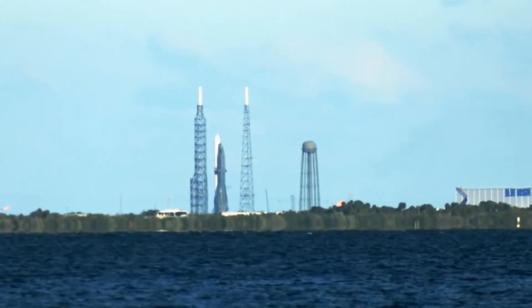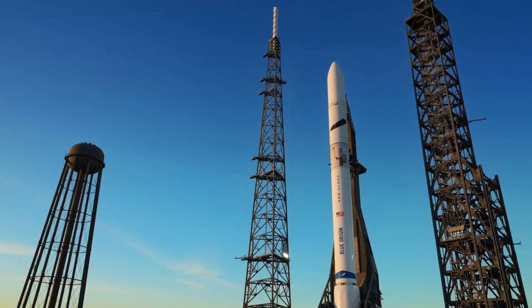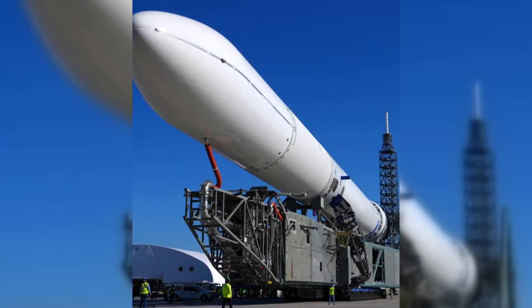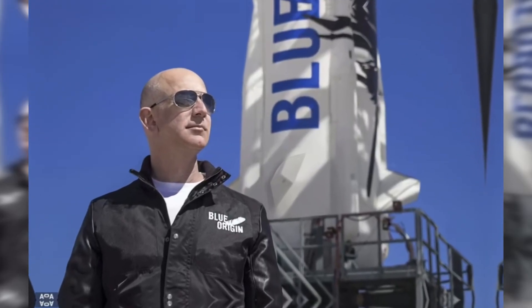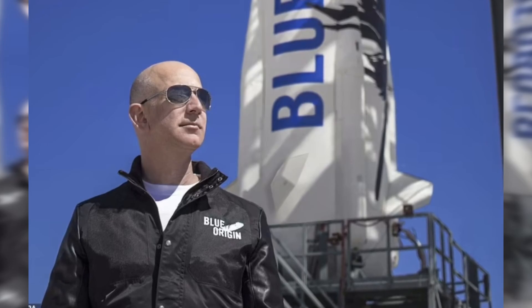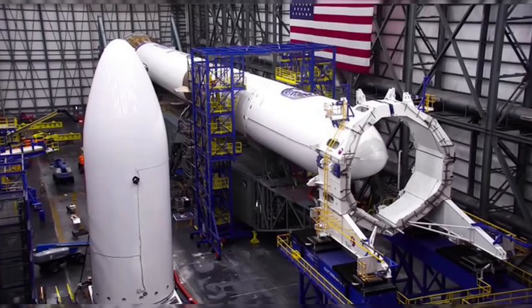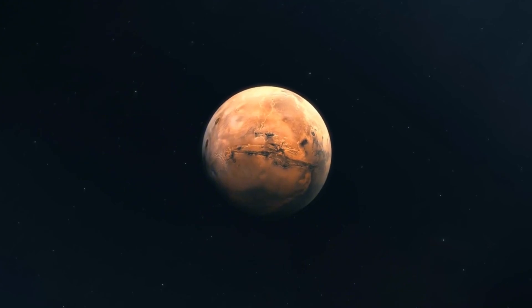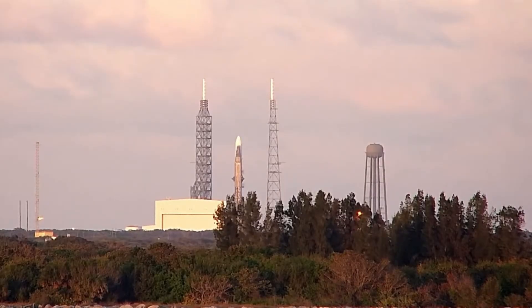The recovery system demonstrates Blue Origin's methodical approach to innovation. Their landing vessel, Jacqueline — named after Jeff Bezos's mother — incorporates automated systems for safe booster handling. Robotic systems will connect to the landed booster, managing propellant safing and system deactivation without putting human crews at immediate risk. Their first payload is Blue Ring, a sophisticated satellite bus designed to host future payloads. Originally this flight was meant to carry NASA's Escapade Mars mission, but launch delays forced a mission reassignment — a decision that speaks to the rocket's perceived reliability.